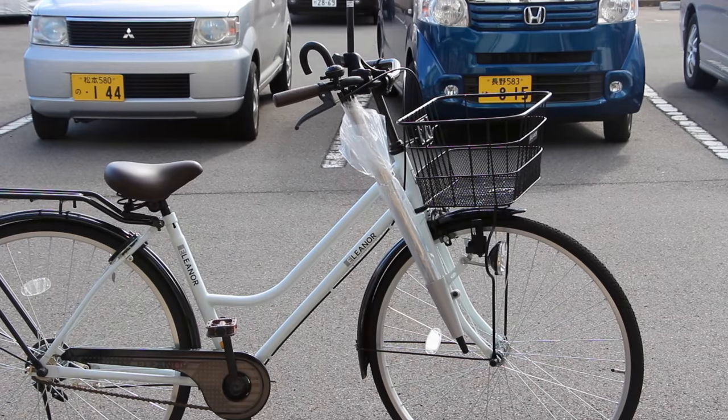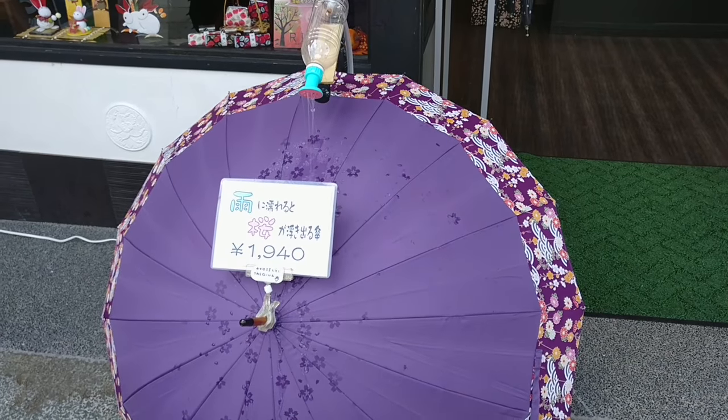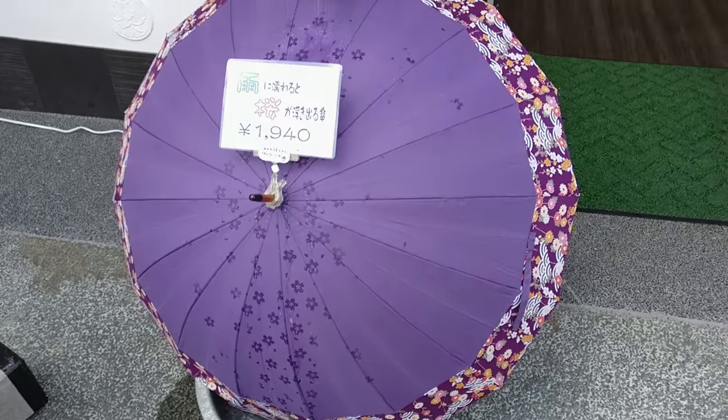This is one of my personal favorites as it has saved me many times. Speaking of umbrellas, also take a look at this umbrella, which shows its pattern only when it is wet.